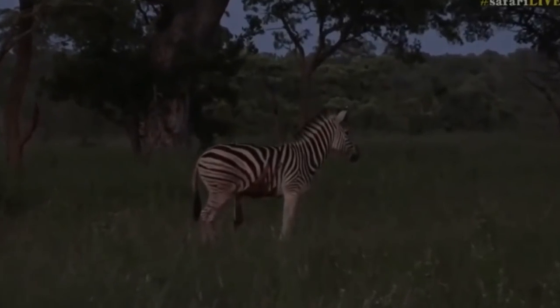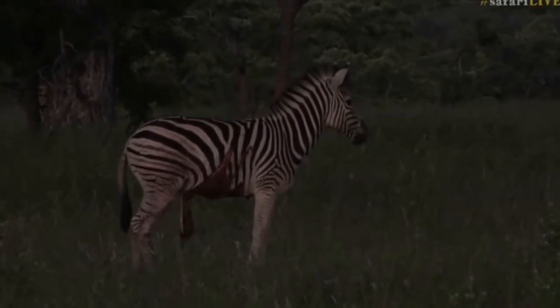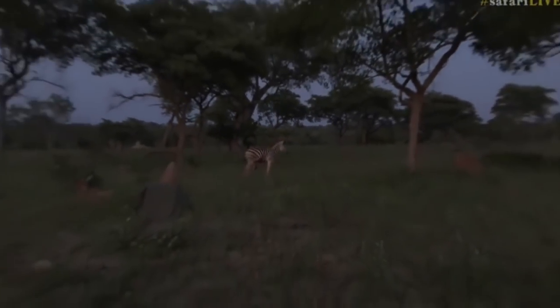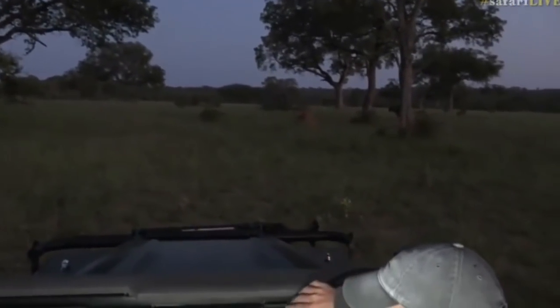There's also a wildebeest around here, just in front of us — I've just noticed him. See him there? Just behind the trees, hiding behind the apple leaf tree there.